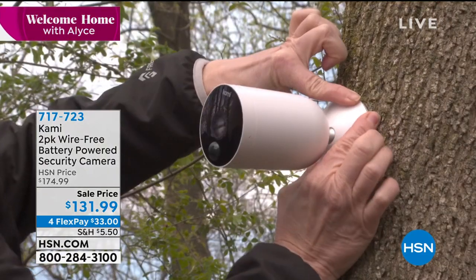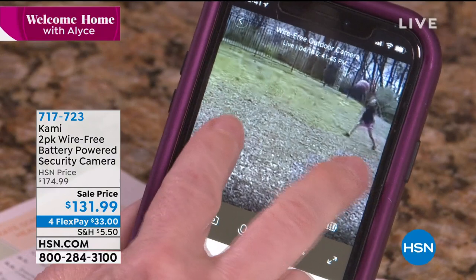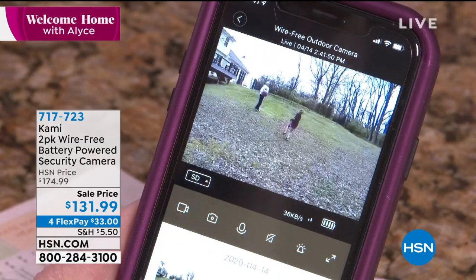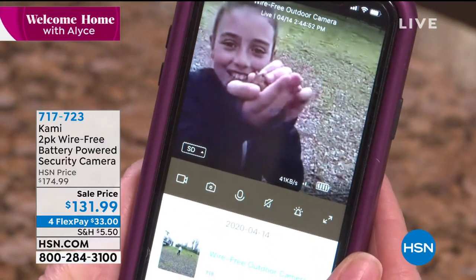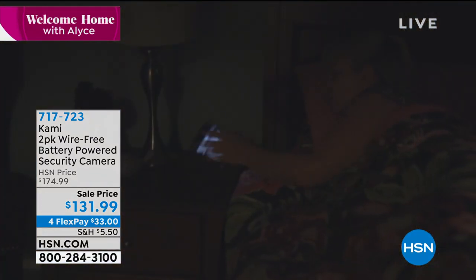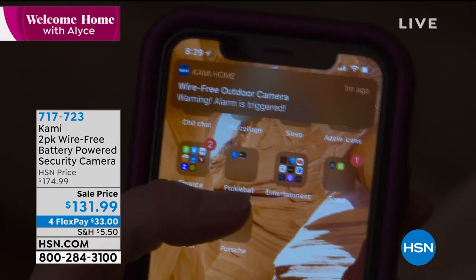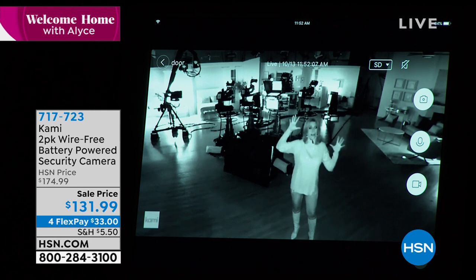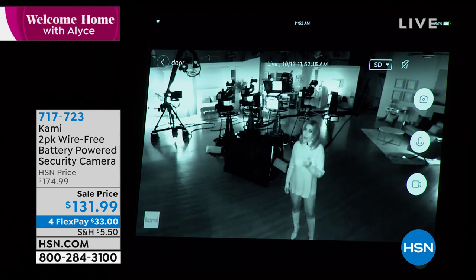Motion detection, the ability to see day and night 24/7 — look at this. You're able to see me in complete darkness. We've killed every single light in our studio and look at how clearly and vividly you can see what's happening. One of my favorite features, Lori: the two-way talk. That two-way talk is something a lot of other systems — even systems that are twice this price — do not offer.